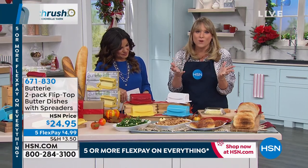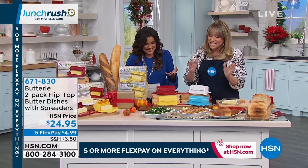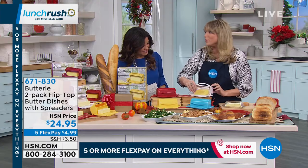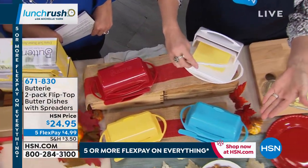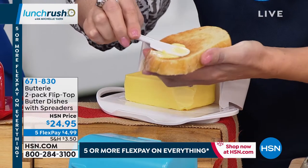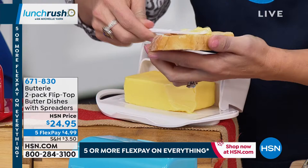'Start leaving your butter out on the countertop — it will be soft and spreadable. What happens when we take butter out of the refrigerator? It's hard as a rock. We throw it in the microwave and it's melted, or we rip our toast. At room temperature it is soft, delicious, and brings out the richer flavors. Now with the Buttery, it's going to keep everything clean. Plus it comes with a spreader. She decided to revolutionize the butter dish — she made the lid attached to the base.'